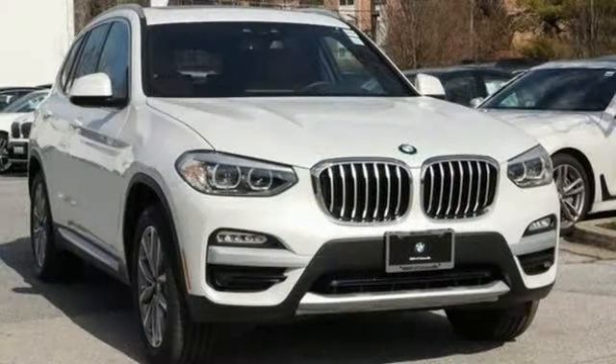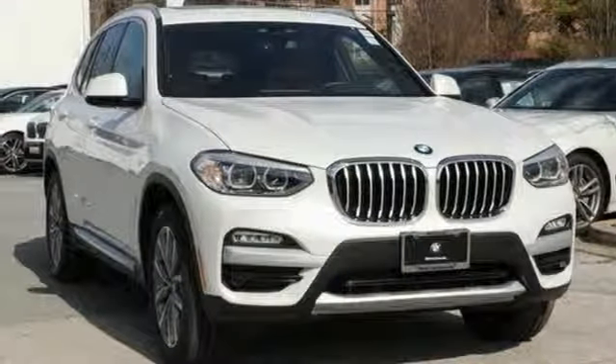BMW — the ultimate driving machine. You'll never know until you try. Test drive it today.